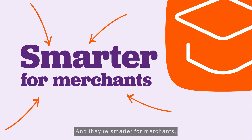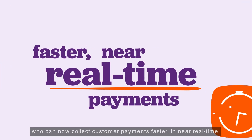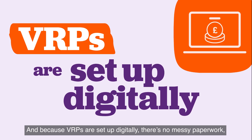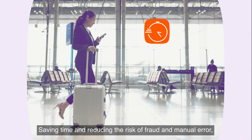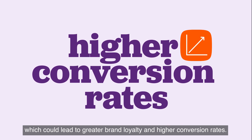And they're smarter for merchants, who can now collect customer payments faster in near real-time. No more delays mean they can make more of their cash flow. And because VRPs are set up digitally, there's no messy paperwork or need to hold sensitive customer banking details — saving time and reducing the risk of fraud and manual error, which could lead to greater brand loyalty and higher conversion rates.